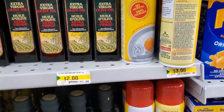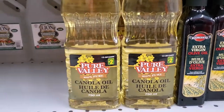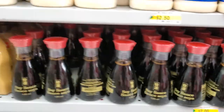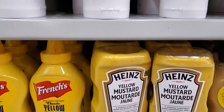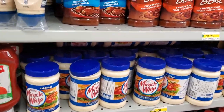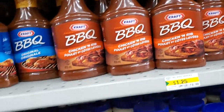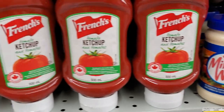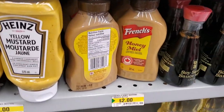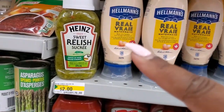On to the condiments: spray oil, extra virgin olive oil, canola oil, vinegar, soy sauce, honey, Payne's mustard, French's mustard, French's ketchup. Miracle Whip is $2.50, ketchup is $2.00, mustard is $1.50 to $2.00, almonds mayo is $2.50, and relish is $2.00.